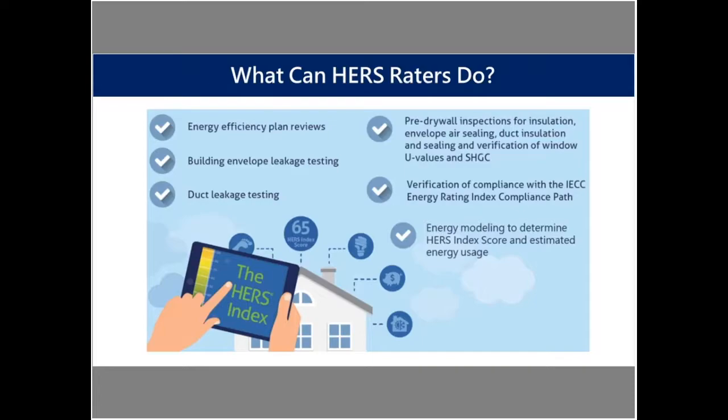What can HERS raters do? What is involved once you achieve the HERS certification? There's a handful of things: energy efficiency plan reviews, building envelope leakage testing, duct leakage testing, and pre-drywall inspections where you're looking at insulation and envelope air sealing, duct insulation, verification of window U-value and SHGC, and equipment efficiencies.